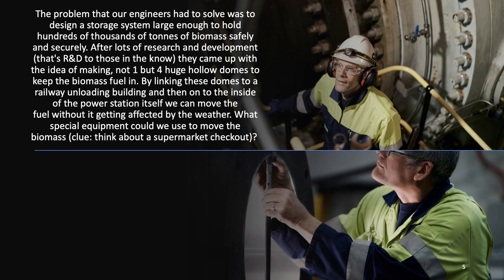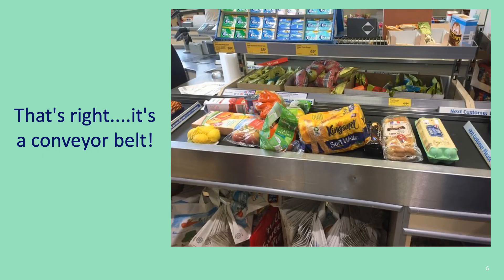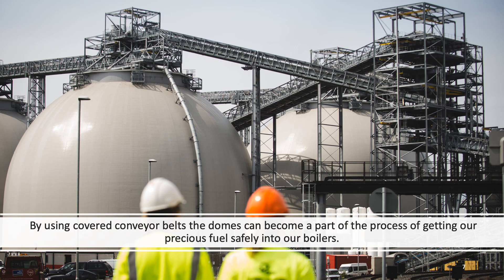What special equipment could we use to move the biomass? Here's a clue — think about a supermarket checkout. That's right, it's a conveyor belt. By using covered conveyor belts, the domes can become part of the process of getting our precious fuel safely into our boilers.